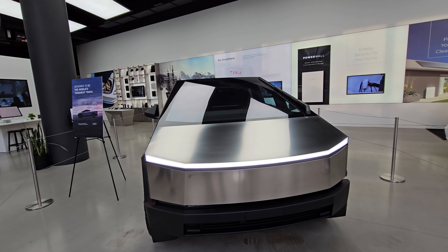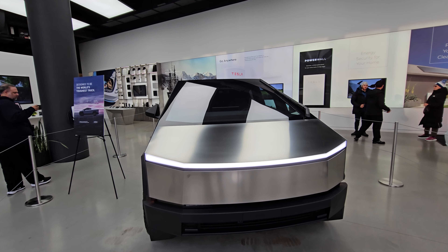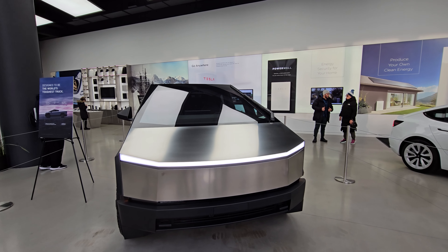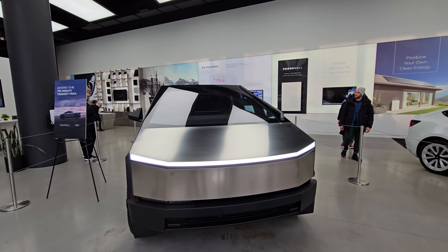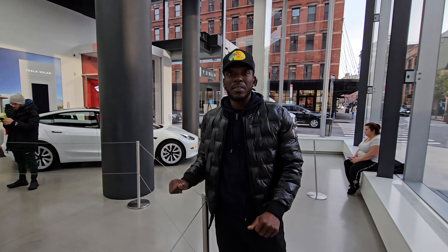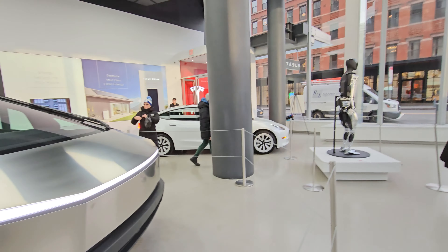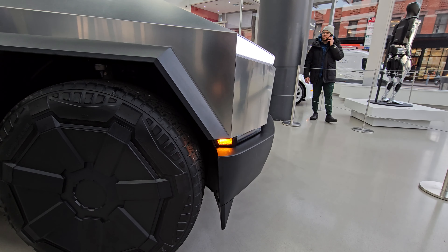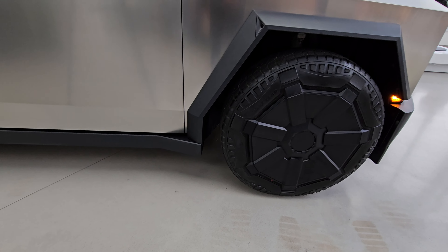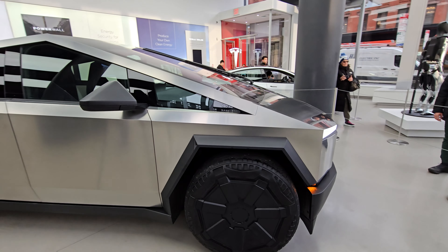Tomorrow there's a presentation — possibly on pricing — happening in Texas, not here. It's going to be a live stream. I thought it was next week, but I'm glad I stopped by because tomorrow is the day. They even have a camera on the bottom, hooks in front, and the low suspension — this is the lowest it goes, with an air lift available. Look at those wheels and the flares on the fenders.